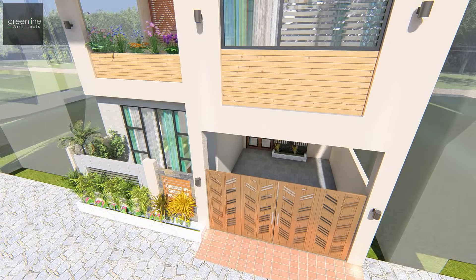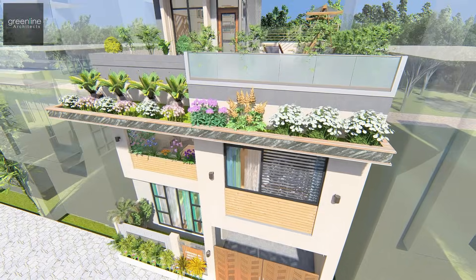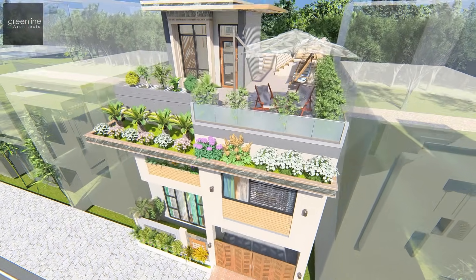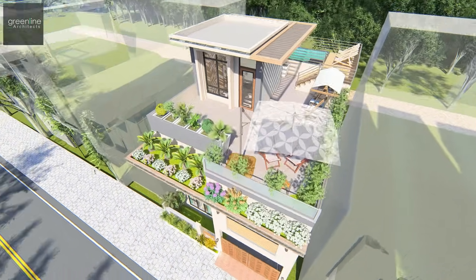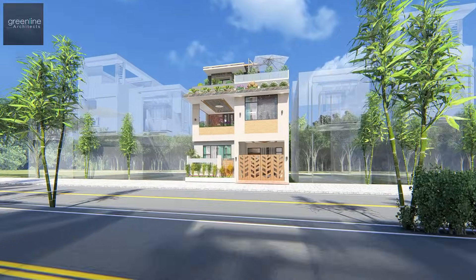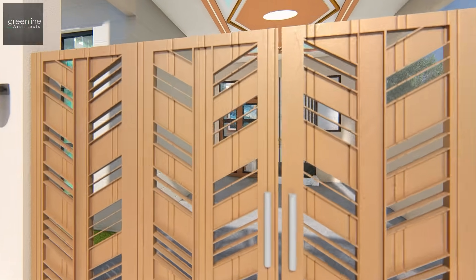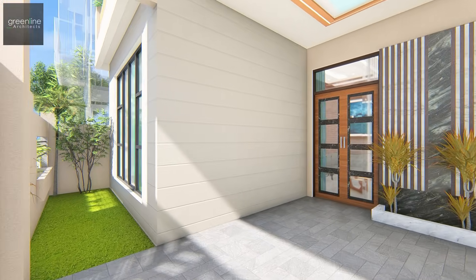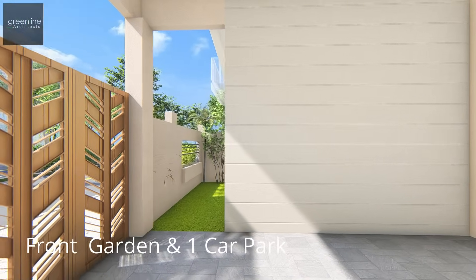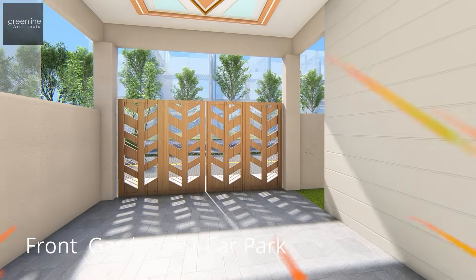The elevation is simple and minimalist, yet texturally rich, creating a harmony of natural materials. The entrance features a car porch — a welcoming area with a green front lawn that complements the house.